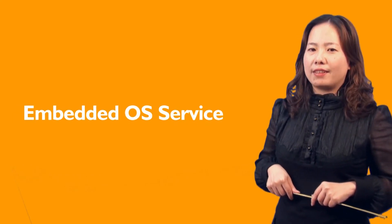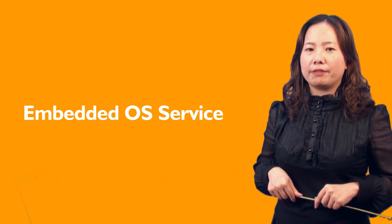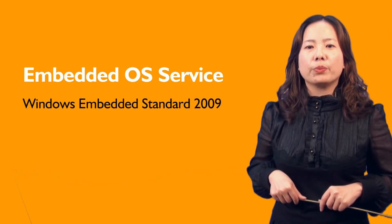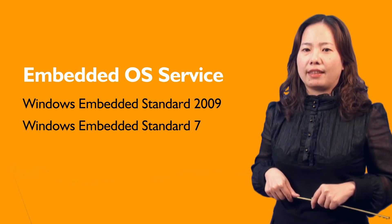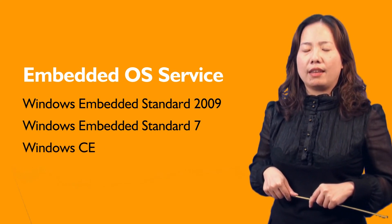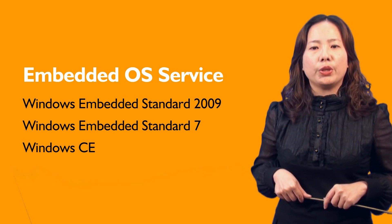For embedded OS services, NICE also provides Windows-based builds as packages or images ready for use. It covers Windows Embedded Standard 2009, Windows Embedded Standard 7, Windows CE, and more. As soon as a product launches, the embedded OS will be available for use.